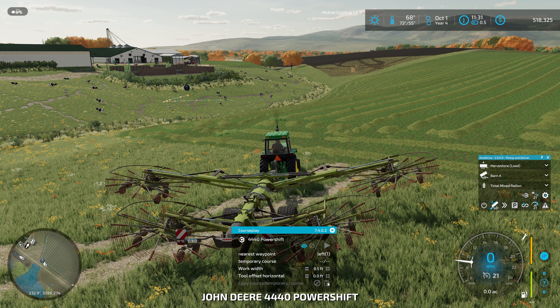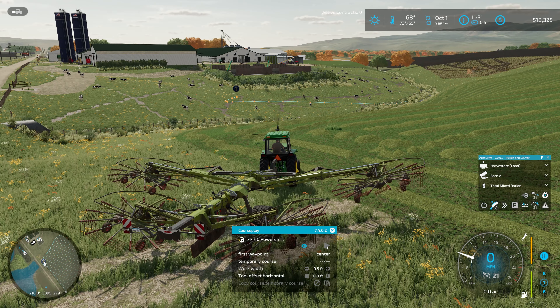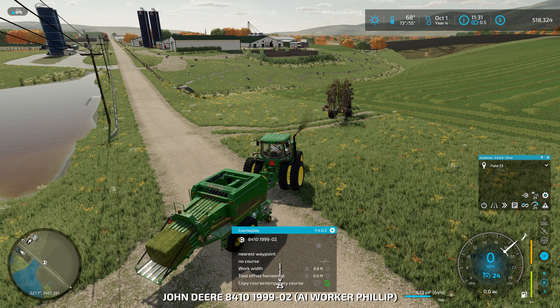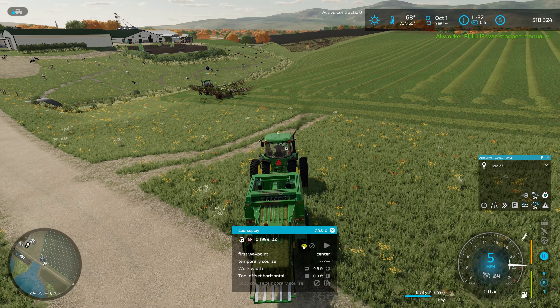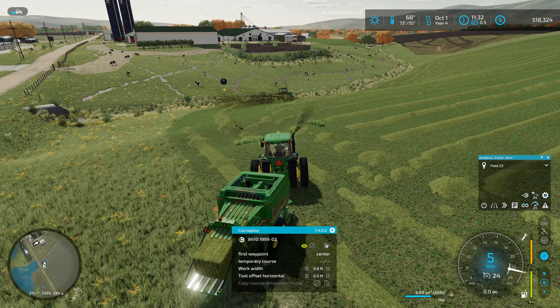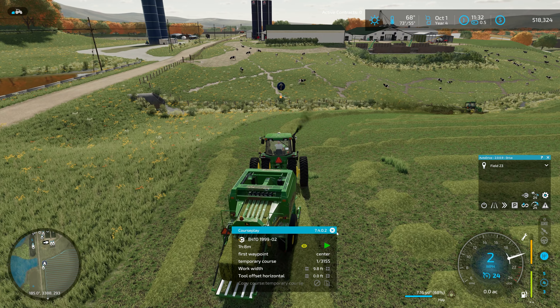Here we are - we'll paste that in. Of course it needed to be set anyway. We're going to start at the first waypoint center. I don't know why it thinks it needs to fold up to do that. We're going to turn off the helper and do the same thing - paste this in. Get a little bit closer with this guy so he doesn't have to fold himself up. First waypoint center - off you go. An hour and eight minutes - that's a lot of bales.